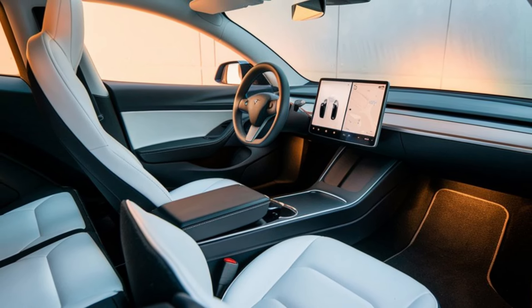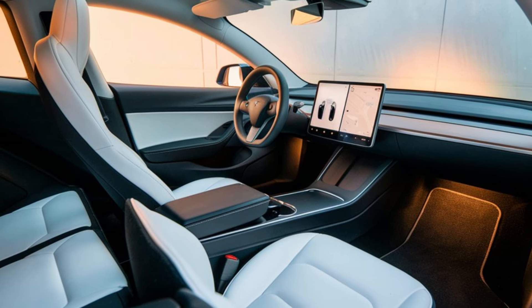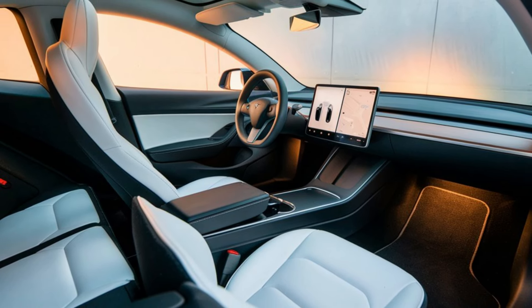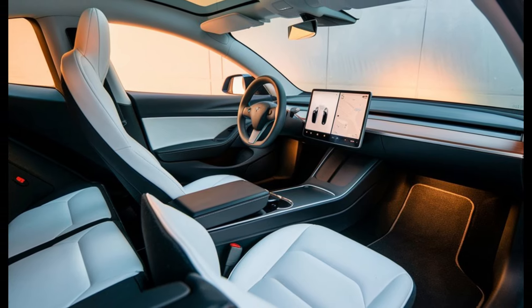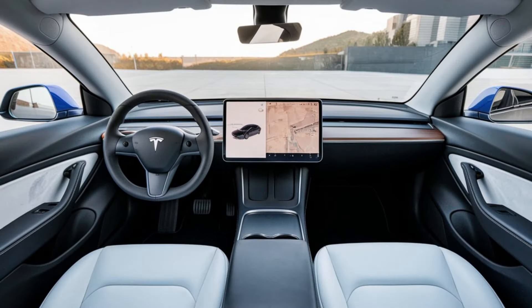Additionally, the Model 2 incorporates sustainable materials throughout its construction, aligning with Tesla's mission to promote eco-friendly transportation. This car isn't just about performance and style, it's about making a positive impact on our planet.